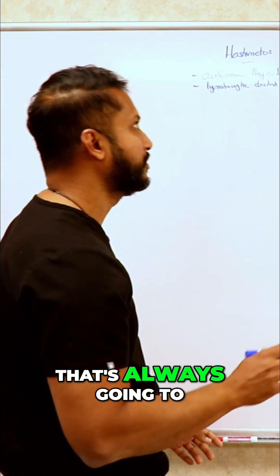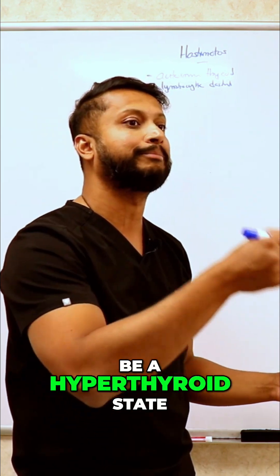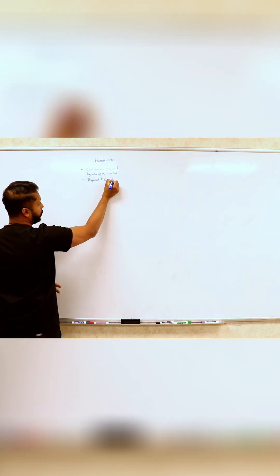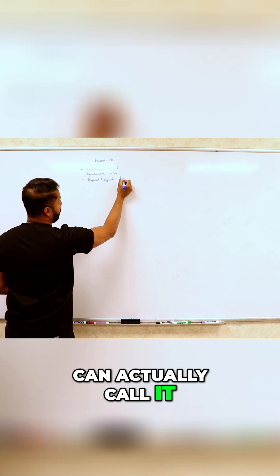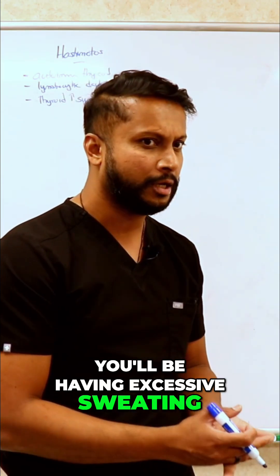The first thing that's always going to happen in most thyroiditis patients is a hyperthyroid state, which is going to be transient — so much so you can call it Hashitoxicosis. You'll be tachycardic, you'll have excessive sweating, and you'll have weight loss.